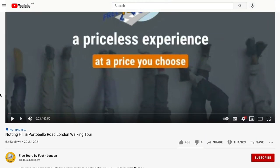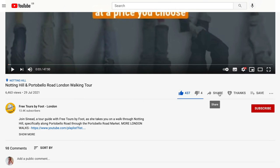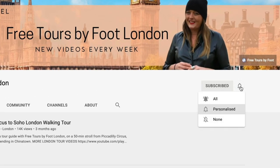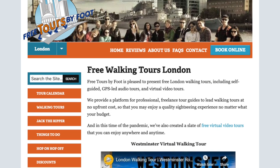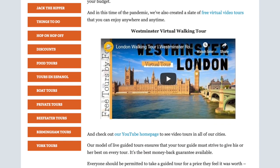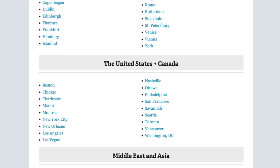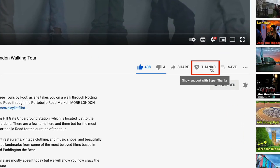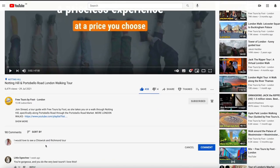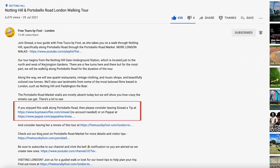If you are enjoying the tour so far, go ahead and click that like and share button and help others discover this video. For more virtual tours of London and beyond, consider subscribing to our channel. Be sure to visit our website to learn more about our in-person tours and London travel tips. We also offer live and virtual tours in cities throughout the world. You can help support this channel by donating through the thanks button or by buying your tour guide a pint or a cup of coffee — links are in the description below. Now back to the tour.